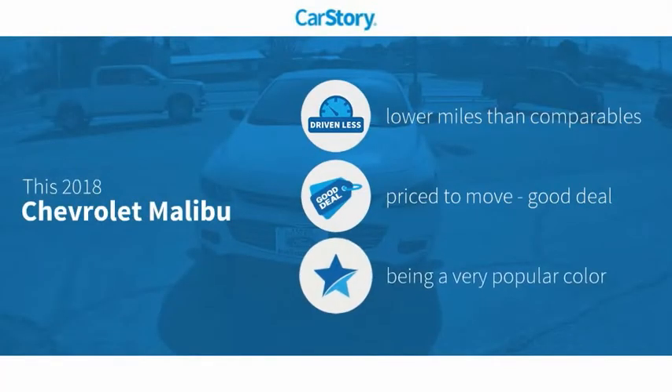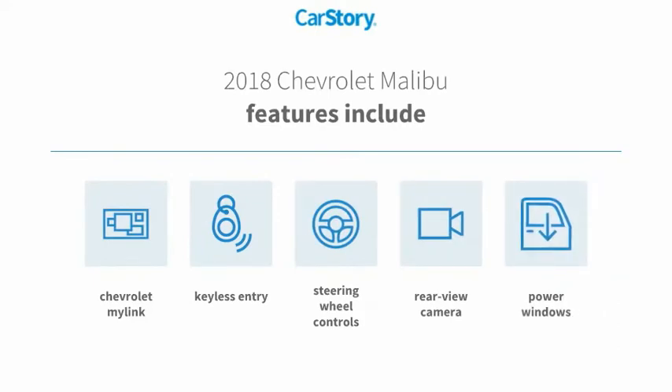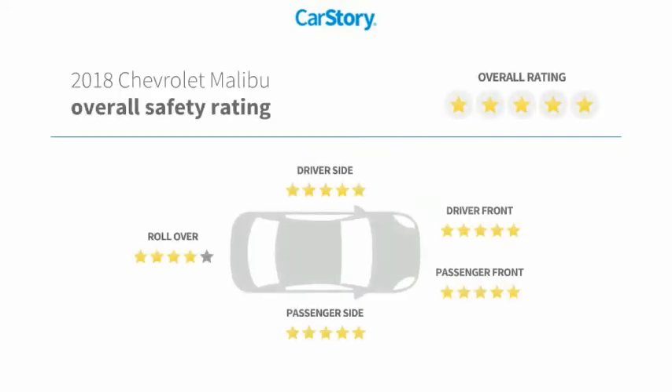CarFax research indicates this vehicle as having lower miles with less wear and tear. A good deal features also include keyless entry, power windows, rear view camera, steering wheel controls, and it has been listed as an IIHS top safety pick with these ratings.